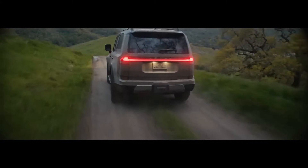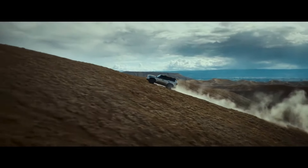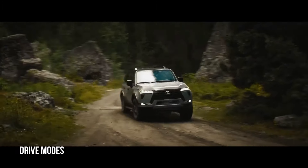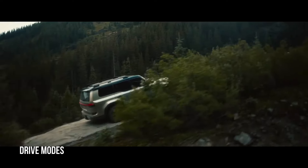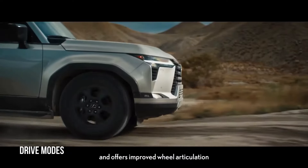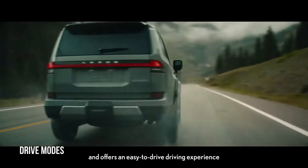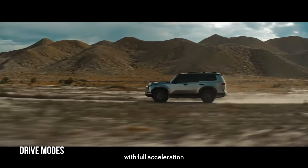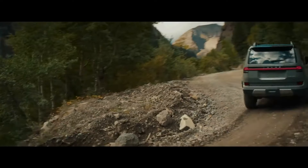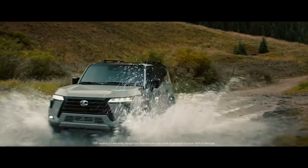The GX 550 also offers a variety of driving modes including an EQ mode for maximum fuel efficiency, ideal for long-distance cruising; a Normal mode providing a balanced blend of performance and fuel economy; a Sport mode enhancing throttle response and steering feel; and an Off-Road mode optimizing traction and stability on challenging terrain. With its powerful engine, robust towing capacity and versatile drive modes, the 2025 Lexus GX 550 is a true all-terrain capable SUV ready to handle any task.